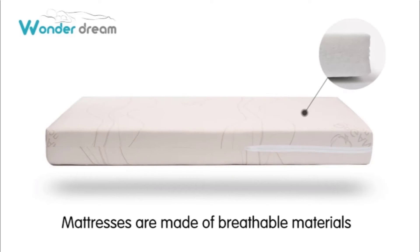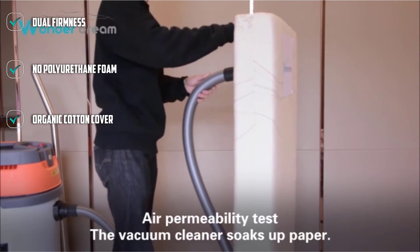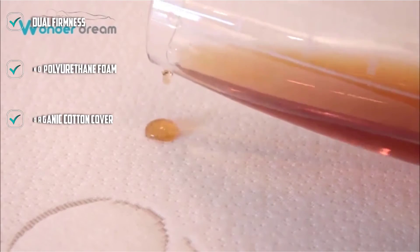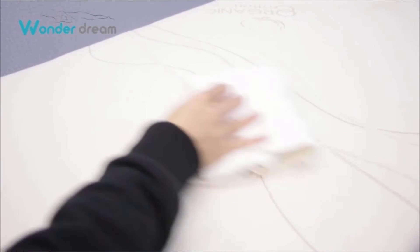We like that this mattress has an organic cotton cover, and the entire thing is Greenguard Gold certified. The Wonder Dream core is a densified polyester, which doesn't off-gas like polyurethane and is better for the environment. We experienced no smell in the mattress we purchased and no sagging during testing. If you want all-natural materials, this isn't the mattress for you as polyester is human-made.